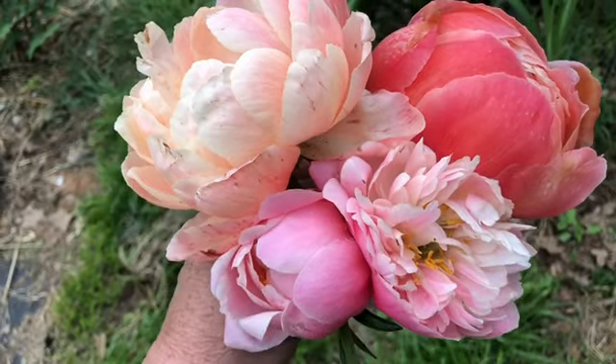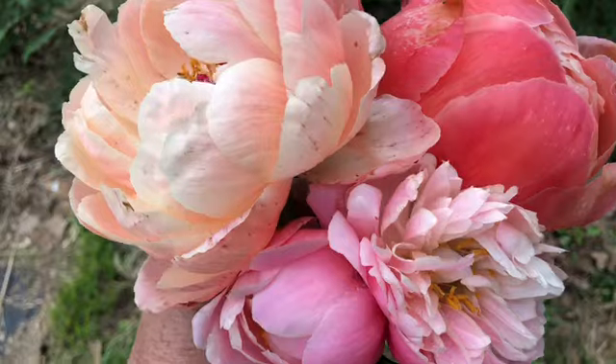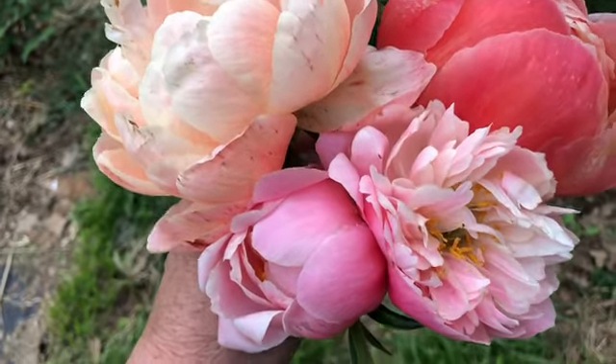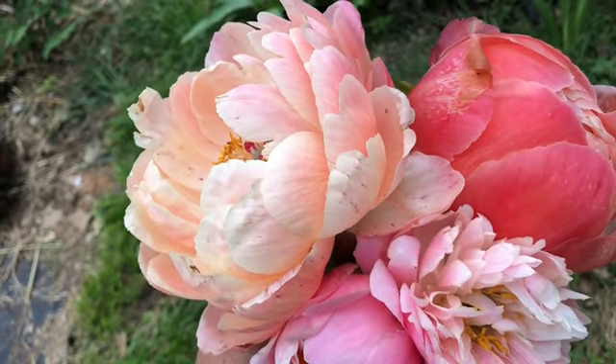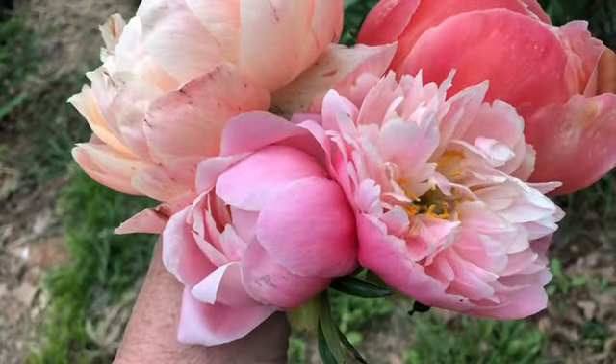Both the Coral Charm and the Pink Hawaiian Coral are on very strong stems. I prefer the Coral Charm over the Pink Hawaiian Coral for vase life — I've had them both in a vase and the Coral Charm seemed to last many, many days longer than the Pink Hawaiian Coral.